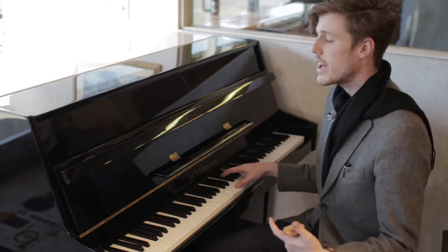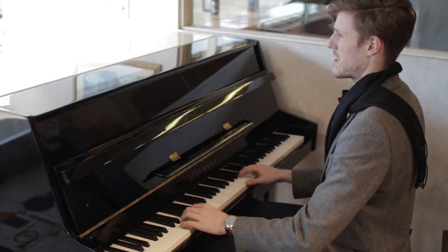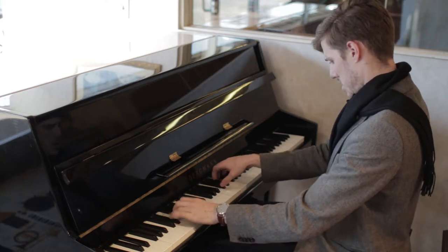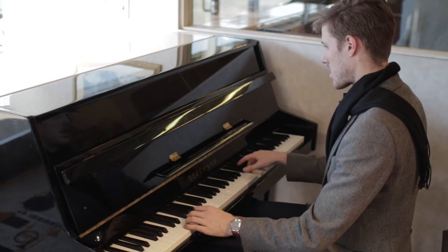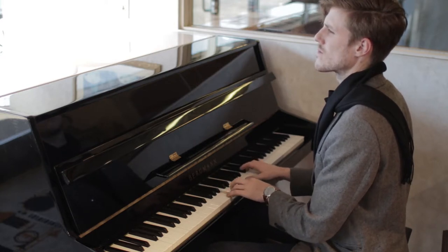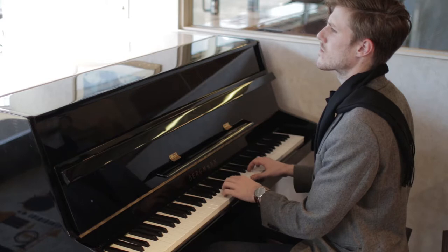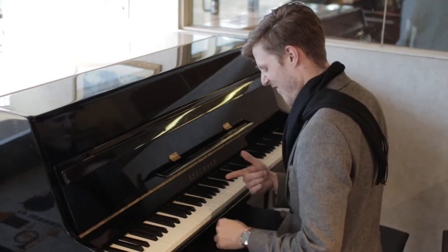Let me just play it really quickly and tell you what I think. Ooh, that B-flat!